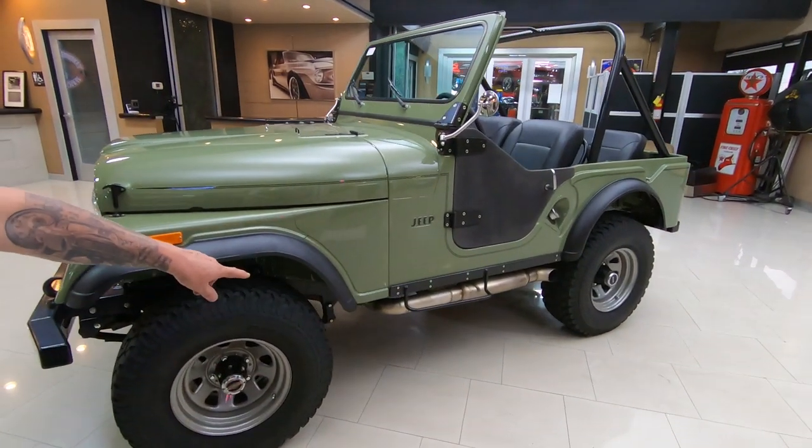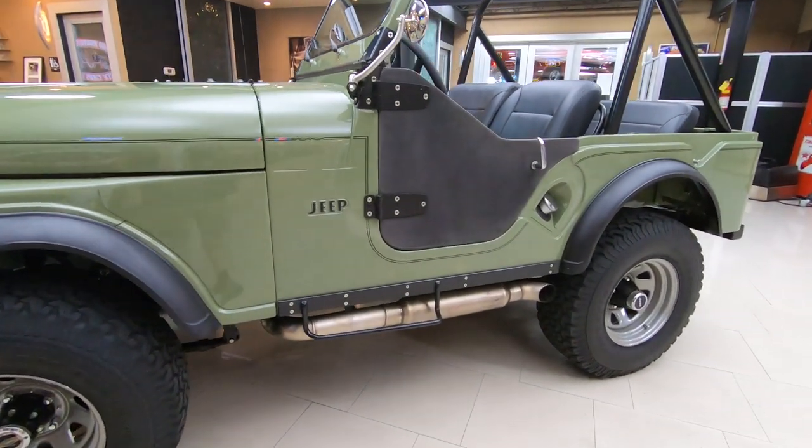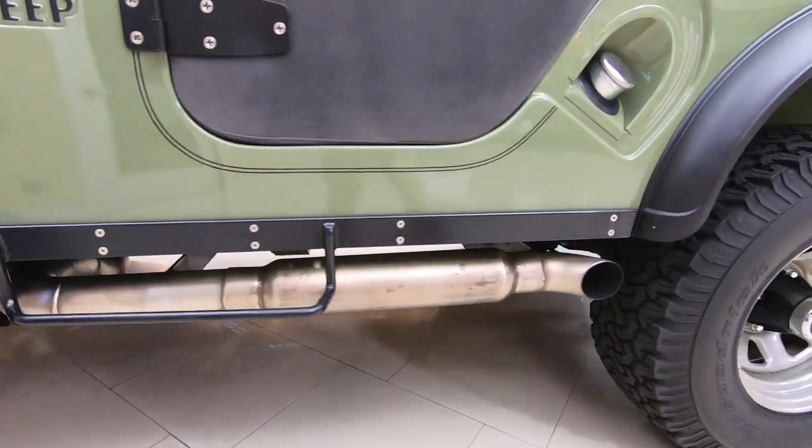Look at them side pipes — all stainless, all TIG welded together. It sounds amazing.